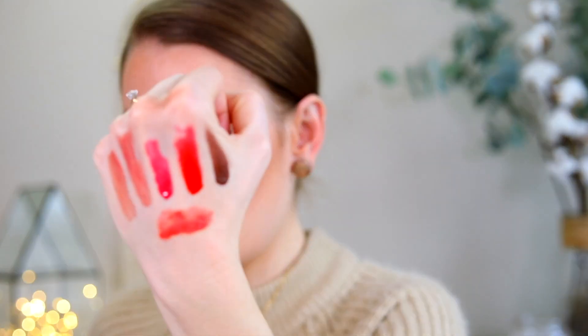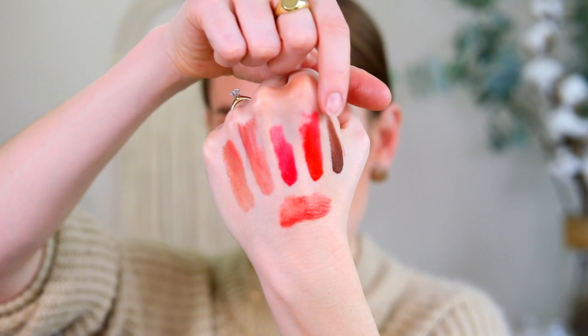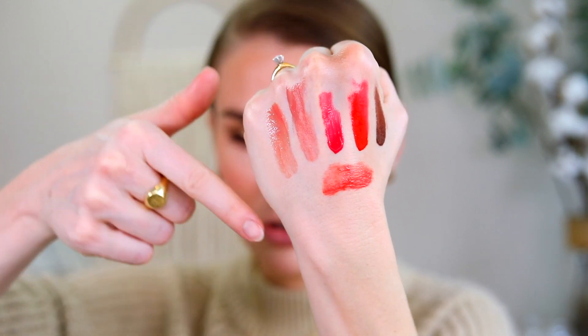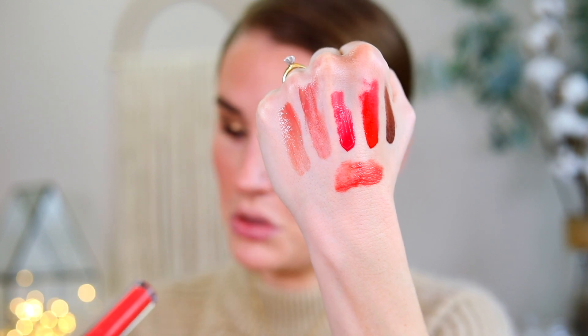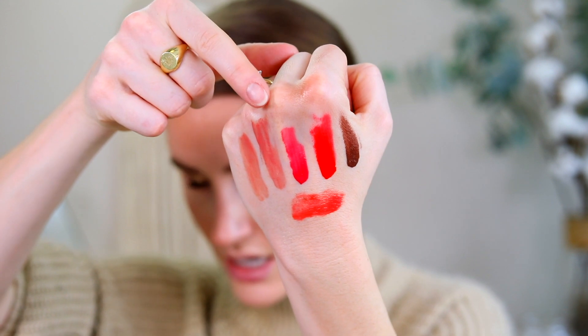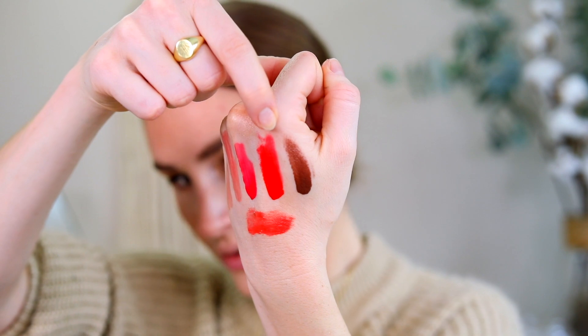We're going to swatch all of the lip colors from Vesca. I wanted you guys to see them all together because ginger lily and lotus are remarkably similar. So this is morning glory, dahlia, orchid, lotus, ginger lily, and hibiscus. Hibiscus is more of an orange-red. Orchid is a hot pink, dahlia is a blue-red, and morning glory is a deep brown.